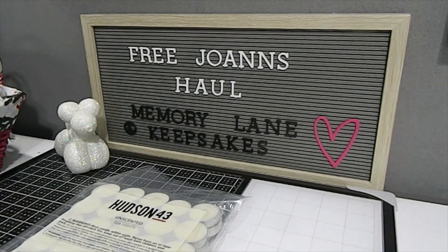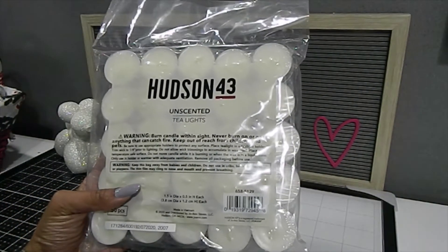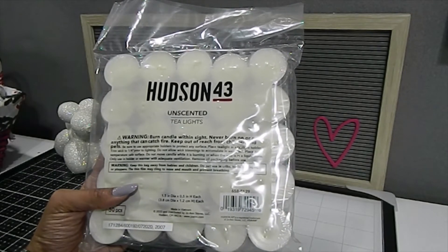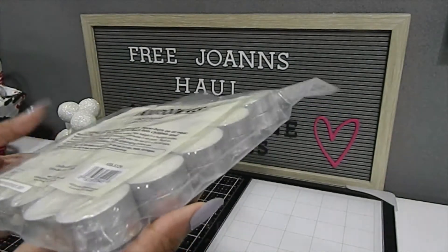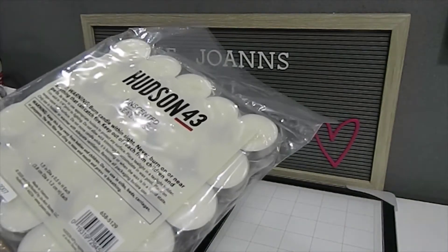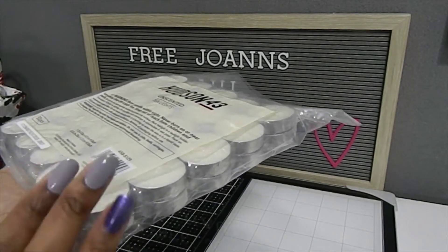The one item that I purchased was these unscented tea lights. These tea lights are really great because I love to do wax seals on my cards and envelopes when I finish them, and I was running really low. They were 40% off the night that I got them. There are 50 tea light candles inside, and these are the perfect size, so I grabbed this.